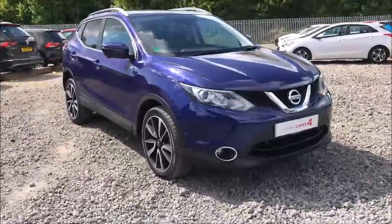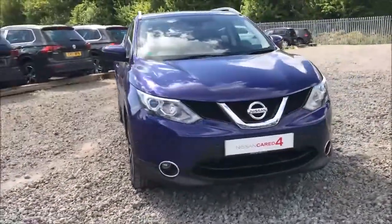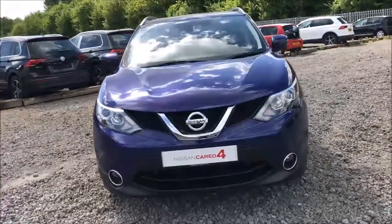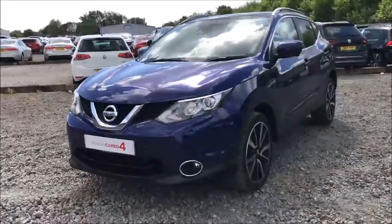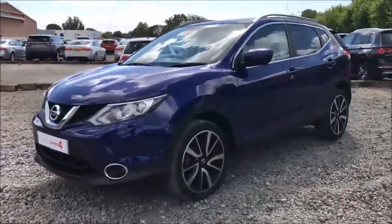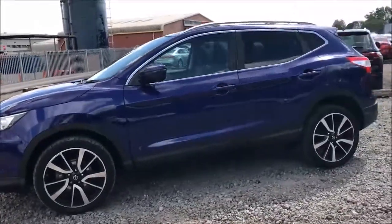Welcome to Wessex Garages Nissan here on Hadfield Road in Cardiff. In today's presentation we have a Nissan Qashqai Tecna fitted with a 1.6-litre turbocharged diesel engine, 6-speed manual gearbox and intelligent 4-wheel drive system. This model was first registered in 2014 and comes finished in a stunning blue paintwork.